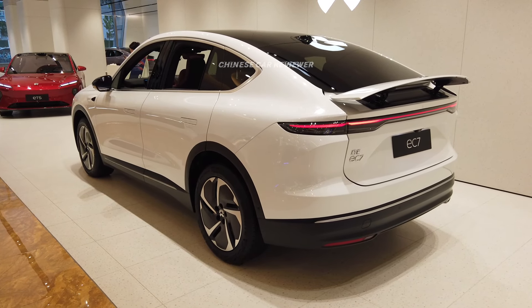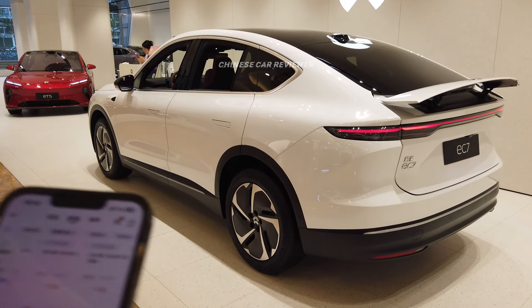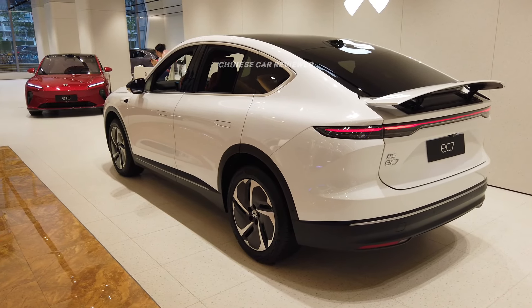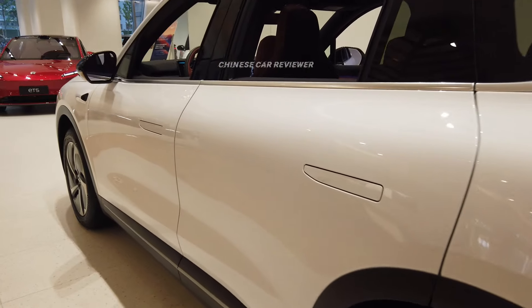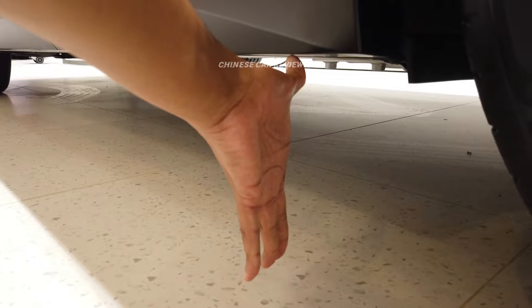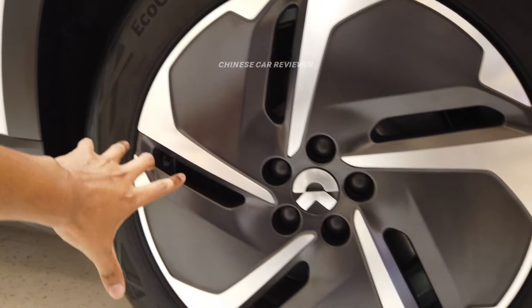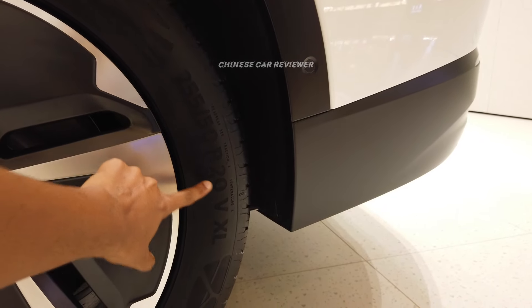Let me mention the dimensions of the vehicle. The height is 1.71 meters, the length is 4.96 meters, and the wheelbase is 2.96 meters. The front wheel distance is 1.97 meters and the rear wheel distance is also 1.97 meters. With the air suspension, the ground clearance will be around 25 to 30 centimeters. We have Continental tires with 20-inch wheels, and the tire size is 255/50 R20.